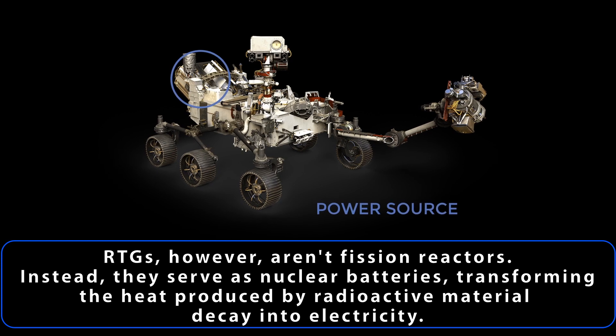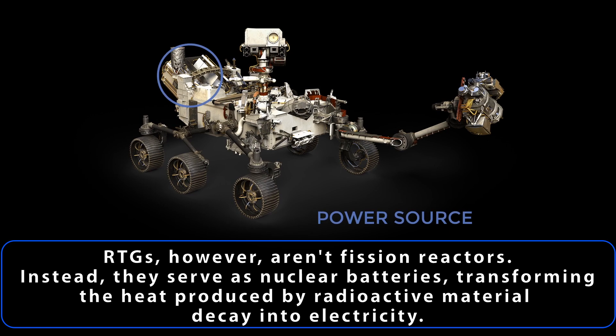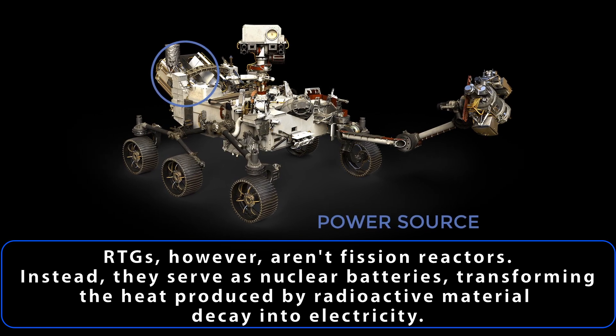RTGs, however, aren't fission reactors. Instead, they serve as nuclear batteries, transforming the heat produced by radioactive material decay into electricity.